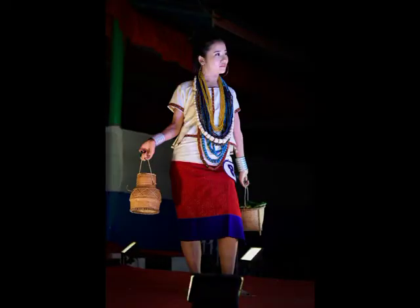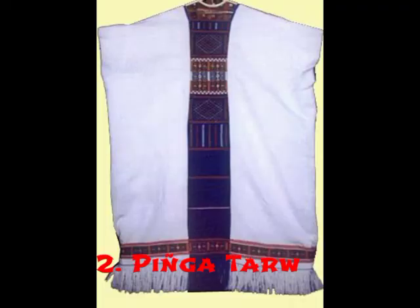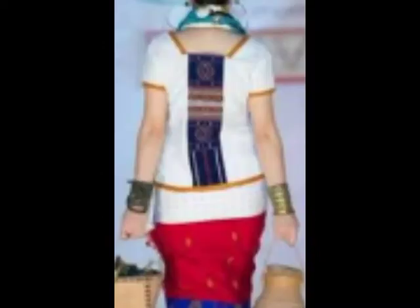These pictures are taken from the internet. Number two: Pingatari. Pingatari is one of the traditional tops of the Apatani tribe, and it is worn by Apatani women. The design in Pingatari is known as Taru Pinga.